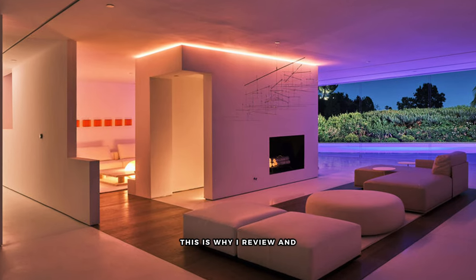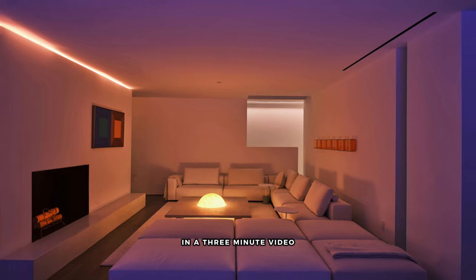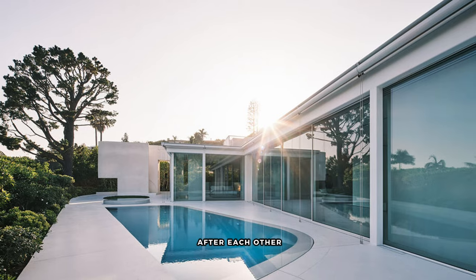Welcome to the channel. This is where I review and critique luxury properties. I tell you three things I like about it, three things I don't like about it in a three-minute video, so you can binge watch them back to back.